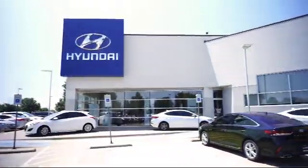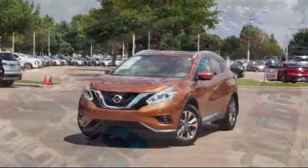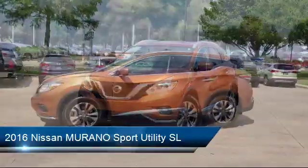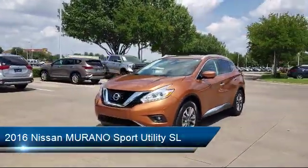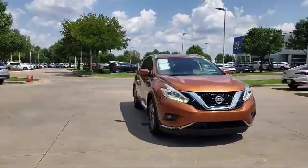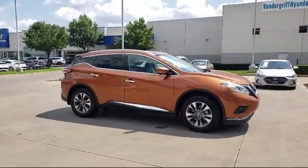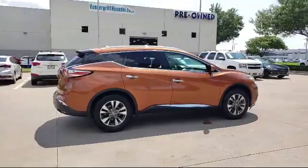Welcome to Vandergriff Hyundai, and here's a look at another one of our great vehicles from our inventory. It comes equipped with keyless entry, navigation system, rear spoiler, leather interior, power panoramic moonroof, Sirius XM satellite radio, alloy wheels, roof rack, heated front seats, tire pressure monitoring system, and has less than 25,000 miles on the odometer.